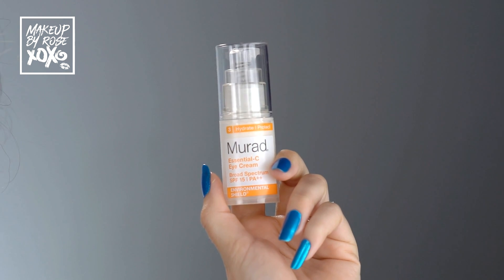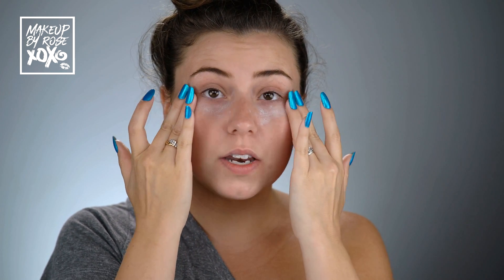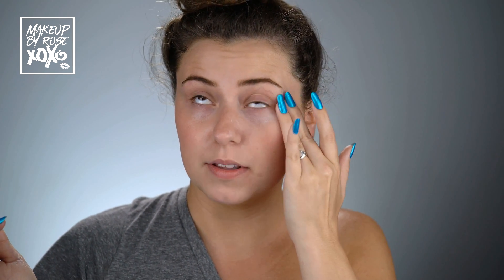I always switch up my eye creams, but since it's summertime I've gone back to the Murad Essential C Eye Cream. I love this one because it has SPF 15 in it. I apply a little on my middle finger and tap it gently underneath my eyes. We get so much sun damage in that area — apply it where you'd highlight, and even onto your eyelids.